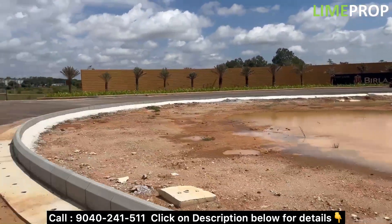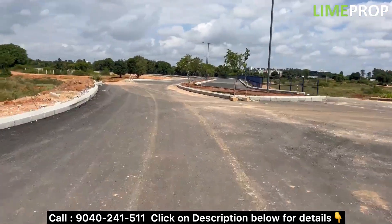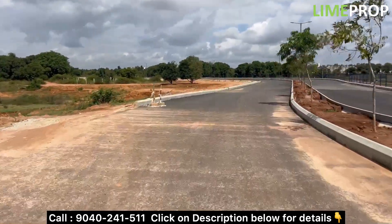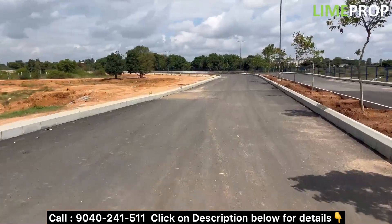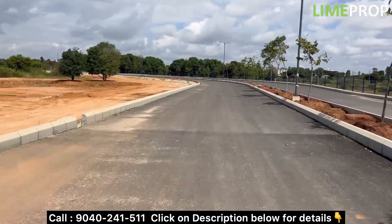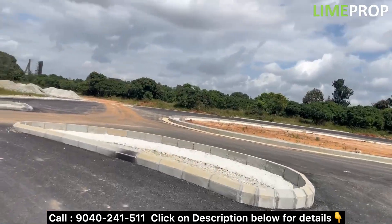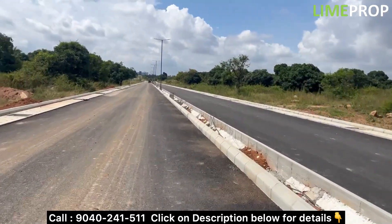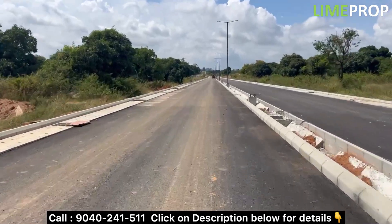We are going to explore a project by Tata Housing. This is a plotted development by Tata Housing. The project name is Tata Swaram. Tata Swaram is a 135 acres mixed development project, in which Tata Swaram Phase 1 plotted development was launched and before coming to even the market it was sold out.